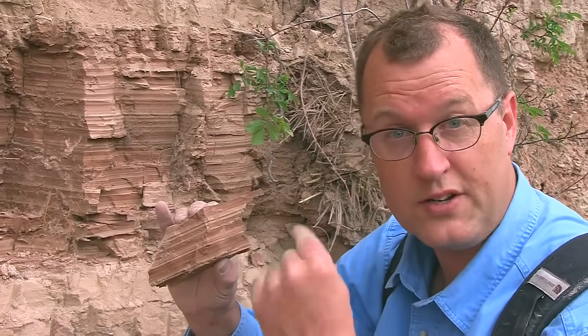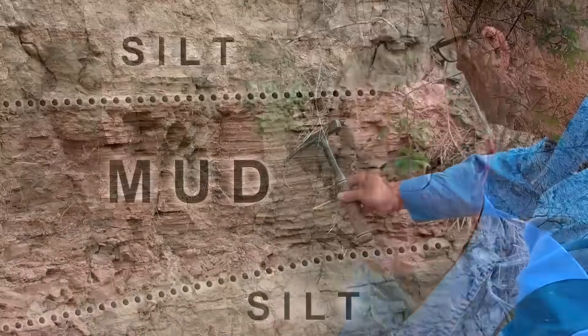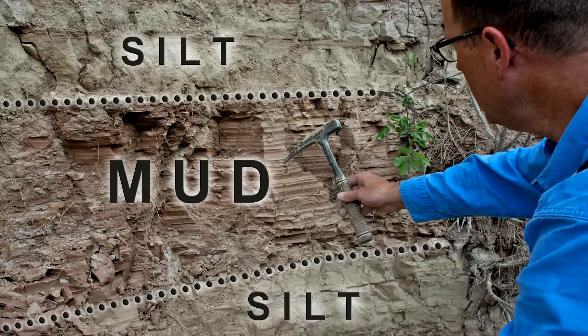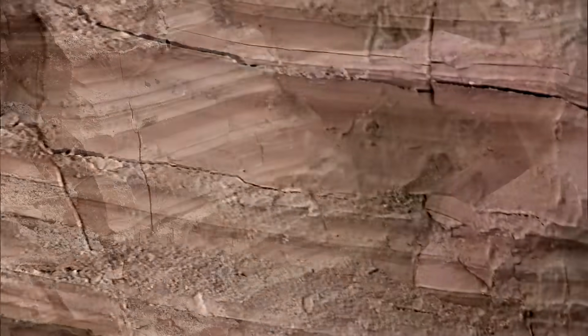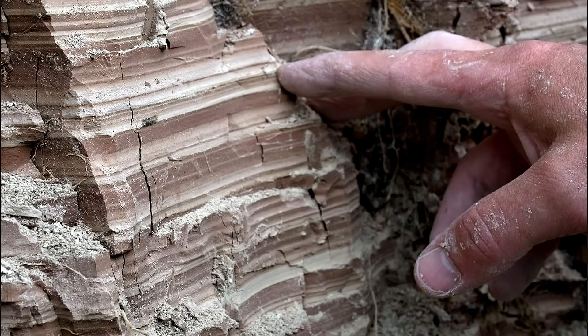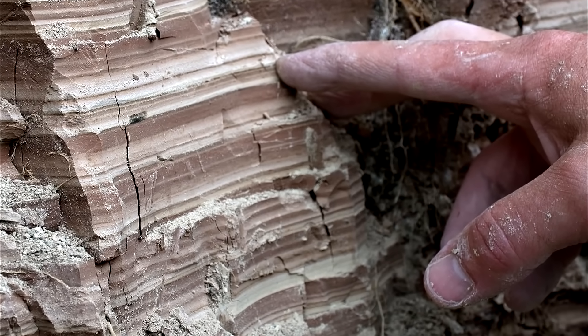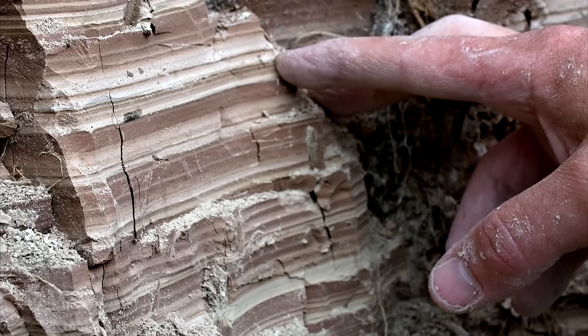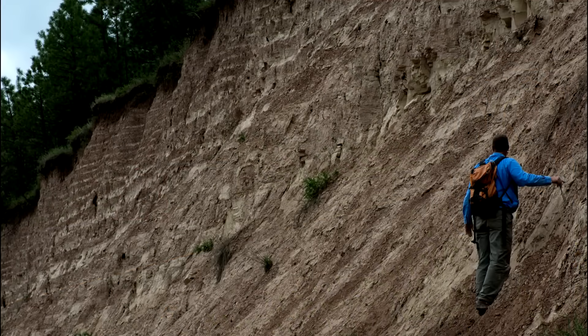Many geologists see the more than 500 varve couplets here as annual layers, like counting tree rings in the mud. But not everybody agrees — why not seasonal storms, they say, or occasional debris flows into the bottom of the lake? But the tiny layers are so clean: not a root, not a leaf, not a twig, not a gopher hole, no tracks, no cut-and-fill gullies, very little organic carbon. At least everybody can agree the dark zebra stripes — the dark rhythmites — were deposited at the bottom of Glacial Lake Missoula. The dark bands are mud, the light bands are silt, and the rhythmites get thinner and thinner toward the top.